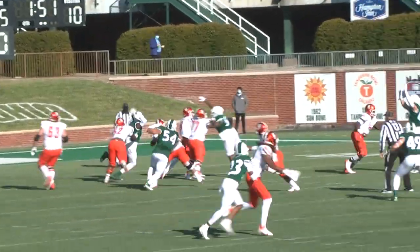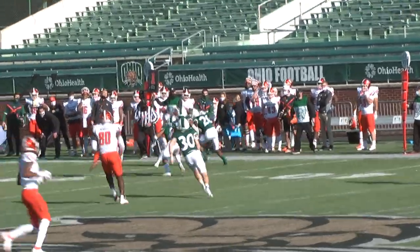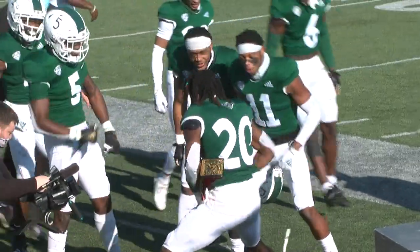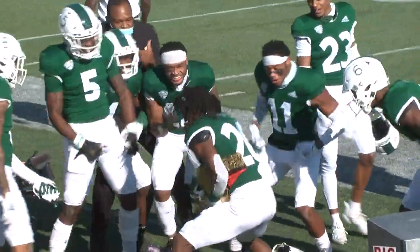Next BGSU possession, Matt McDonald throws it right into the hands of Alvin Floyd, who comes up with the INT, and the Cats are back in business. With the turnover comes the turnover belt and some dancing from Floyd.